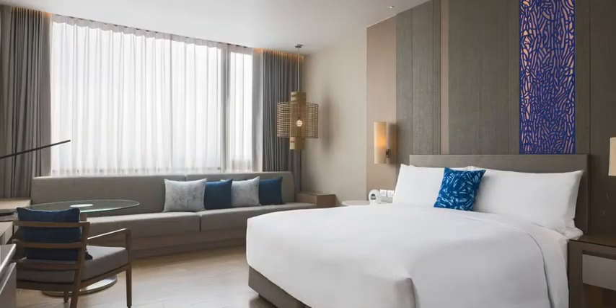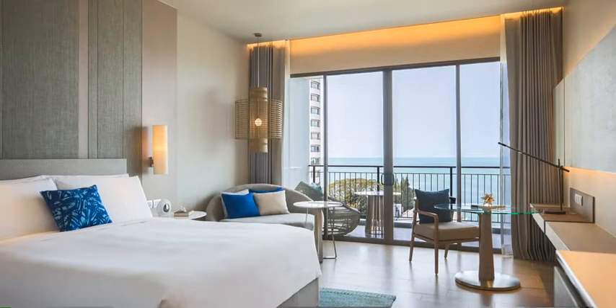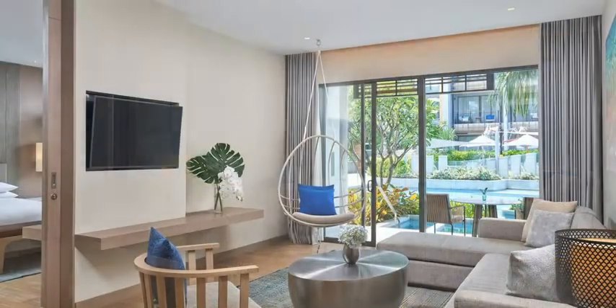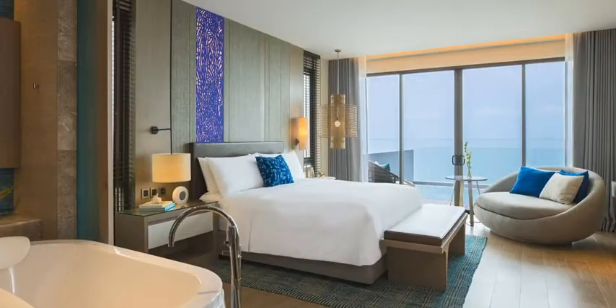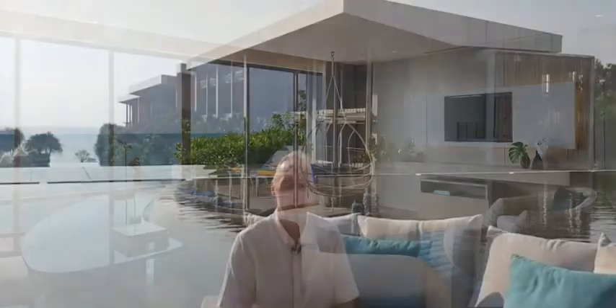We have deluxe rooms, deluxe balcony rooms, and deluxe balcony sea-view rooms from the main building. We have family suites, two luxury rooms, one-bedroom suites, and at the top of the range are our private pool villas. We also have one two-bedroom villa situated right on the beach, overlooking the sea. It is an amazing villa.